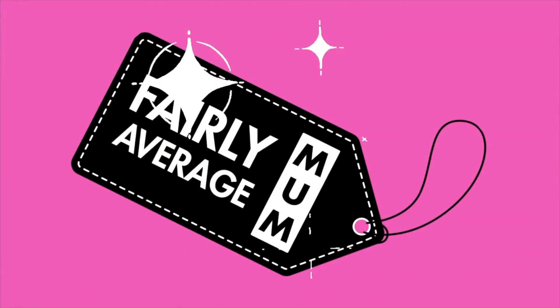Hi everyone, welcome to my channel. I'm Kim, a fairly average mum, and today I've got a huge Primark haul. So let's get cracking. I popped to Primark must be a week ago now, and the stuff has literally just been sitting here waiting for me to show you. So finally I have got around to showing you these things.